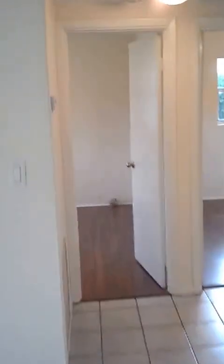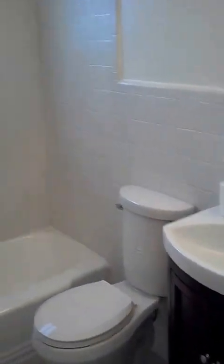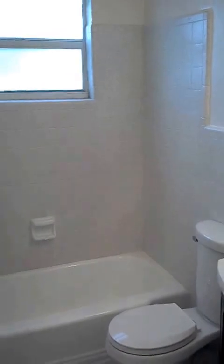Just through the living room we have two bedrooms and a full bath with a new vanity, new toilet, resurfaced tub and tile, and a new shower head.